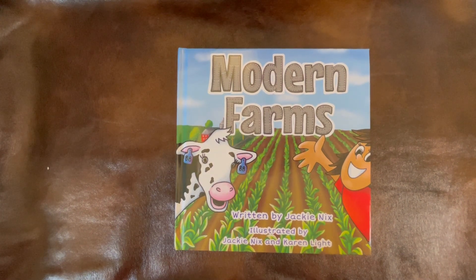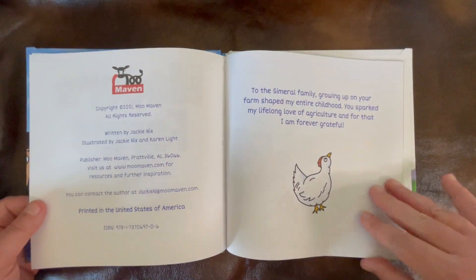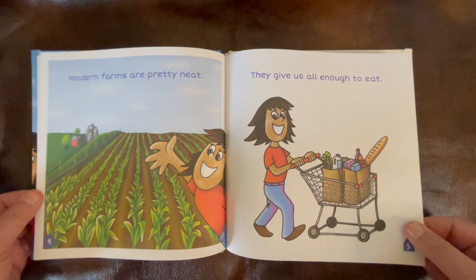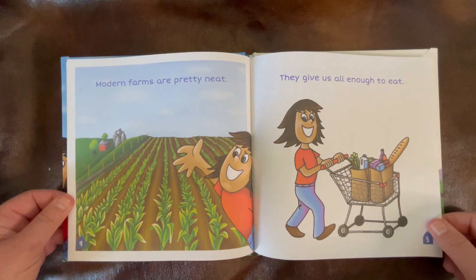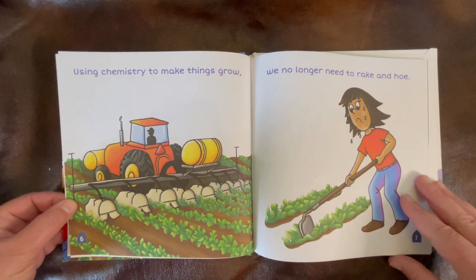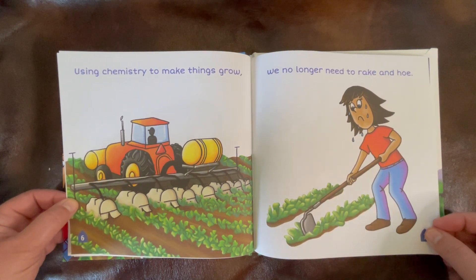Modern Farms, written by Jackie Nix, illustrated by Jackie Nix and Karen Light. Modern farms are pretty neat. They give us all enough to eat. Using chemistry to make things grow, we no longer need to rake and hoe.